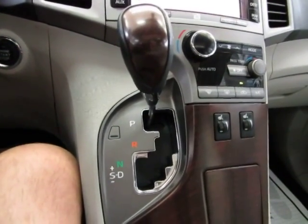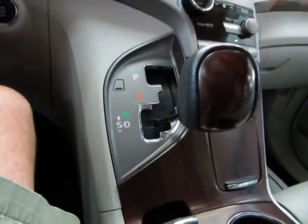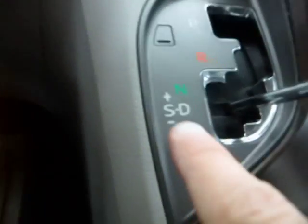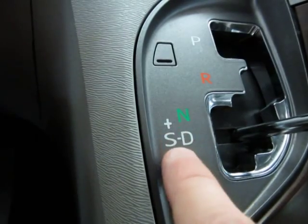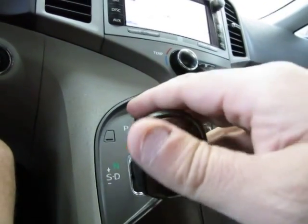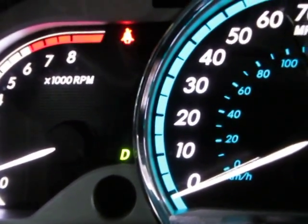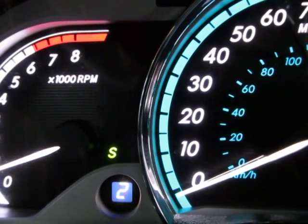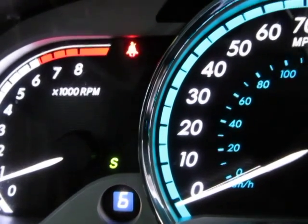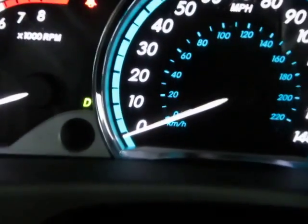The car has an automatic transmission with a manual shifting mode. In the normal drive position you'll drive it 99% of the time, but if you want to shift manually, you can push the lever over to the left — tap up to shift up, tap down to shift down. On the dashboard display it shows 'D' for drive, and 'S' when you're in the manual shifting mode. You can shift all the way up to sixth gear, as this is a six-speed automatic transmission. When you're done, just push the lever back to the right and the automatic transmission will do the shifting for you.